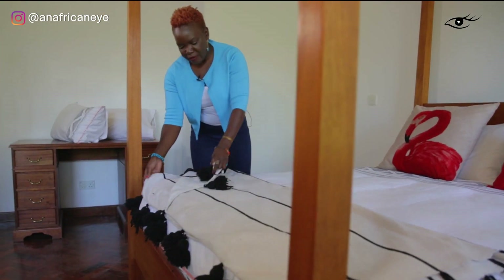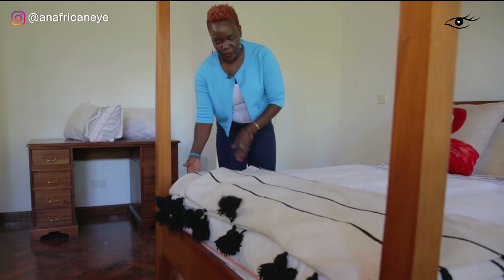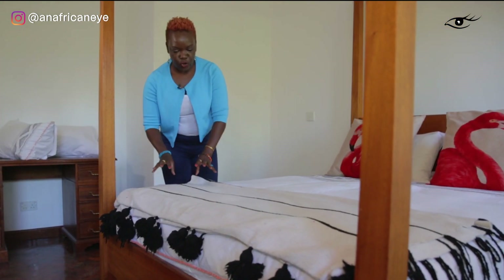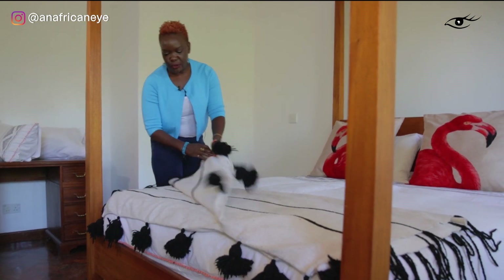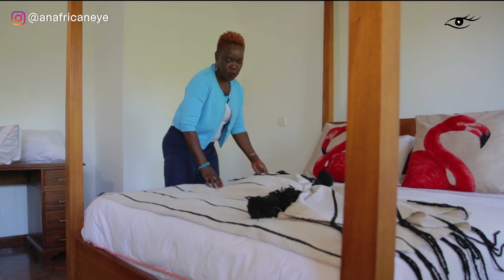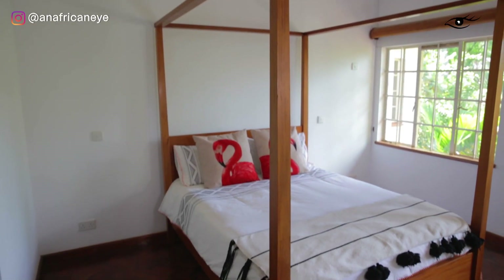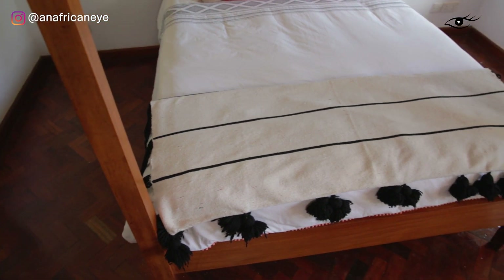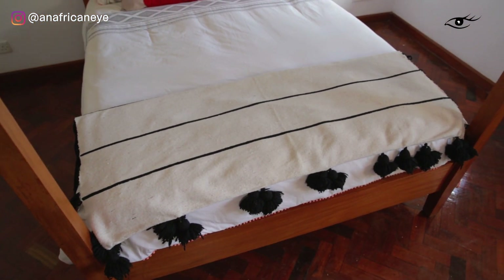Finishing touches. I've got this gorgeous Moroccan throw that I just put at the end of the bed. The beauty about this is that during the cold season I just use it as an extra layer and that keeps me warm. So it's always nice to have something like this because it's actually functional and it makes the bed look beautiful as well.